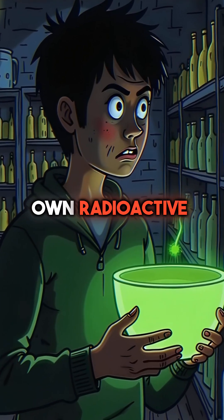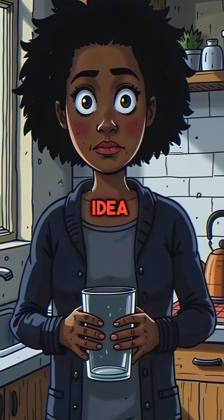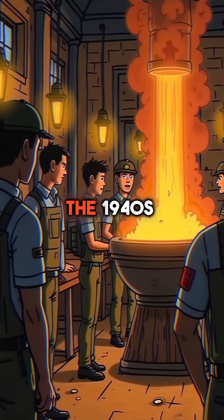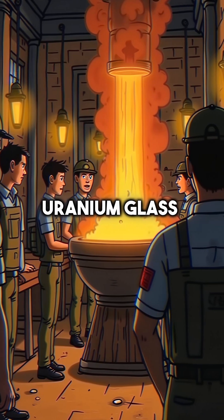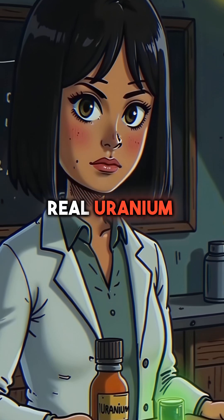Did you know millions of people own radioactive glassware and have no idea? From the 1830s to the 1940s, manufacturers created something called uranium glass — and yes, it contains real uranium.